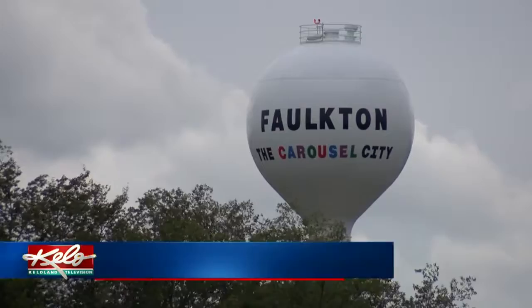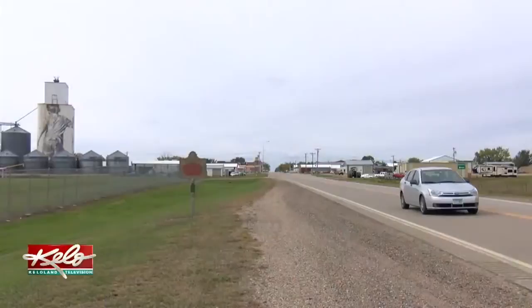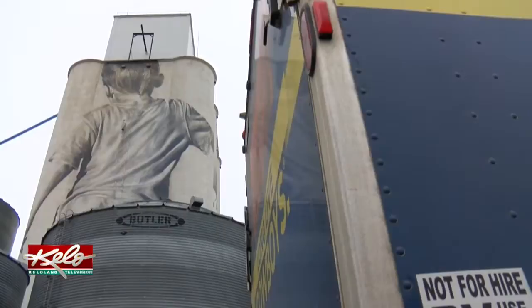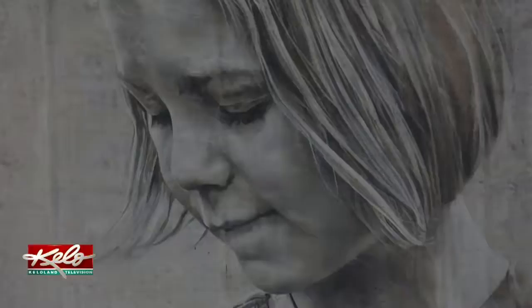It's easy to see why Falkton is called the Carousel City. This colorful and musical attraction is a town treasure. But you could also call Falkton the mural city. Woody Harwood is from Union Center. While traveling through the area on business, he made a stop in Falkton to admire the art. He said he's traveled the upper Midwest and seen a lot of different artwork — spillways, sides of buildings — but he's never seen anybody painting a grain elevator.